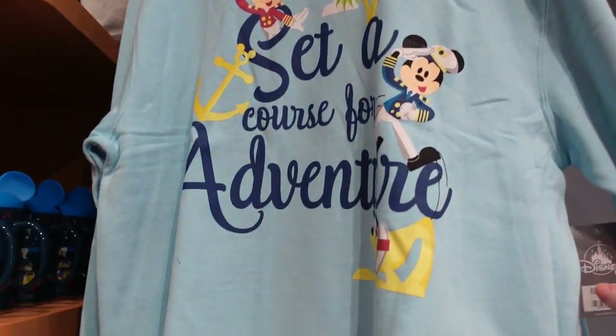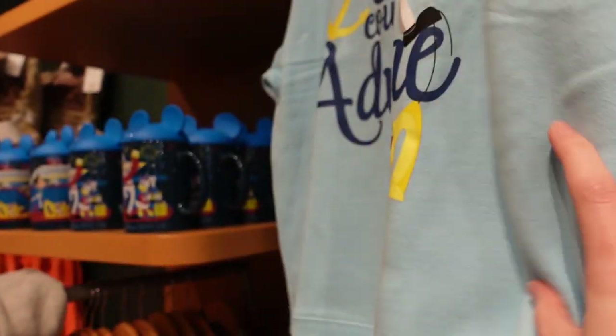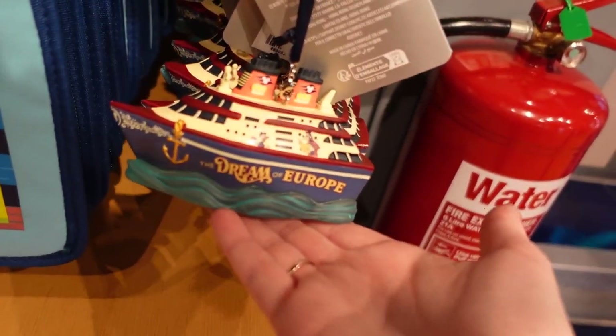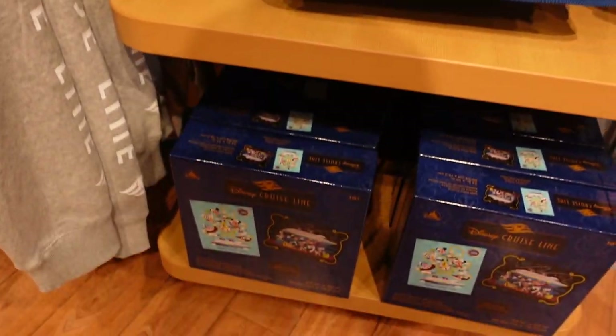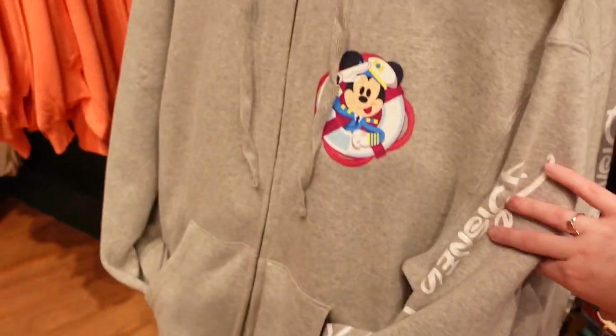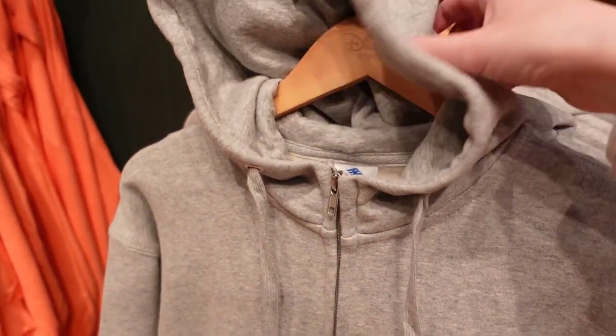If you're going on a Disney Cruise, they have some Disney Cruise stuff here — 'Set a Course for Adventure' shirt for £35. There's also the Disney Dream of Europe merchandise: you can get an ornament for the Dream, there's a jigsaw, and there's this jacket with Mickey on the front.